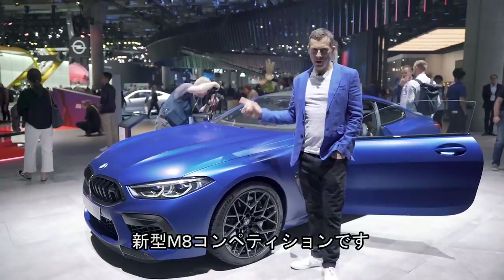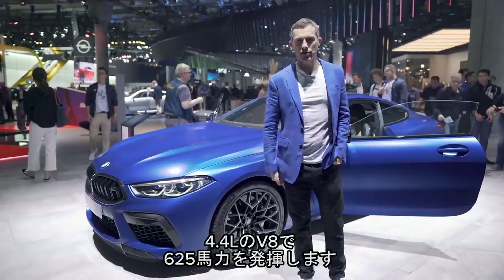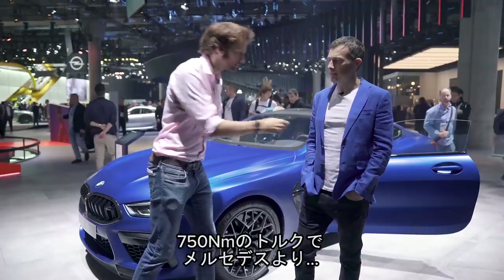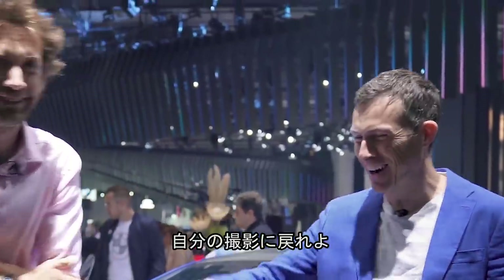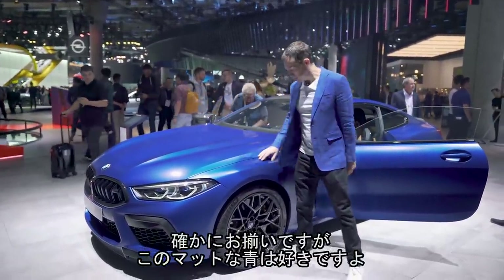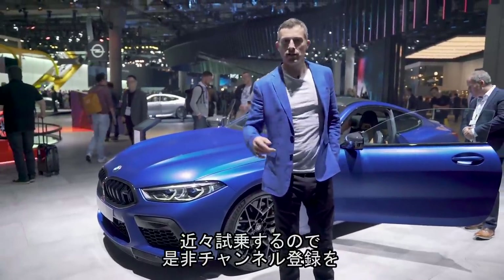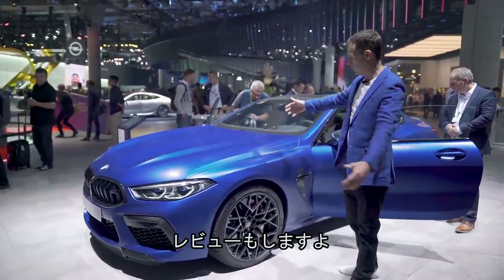Here we have the new BMW M8 Competition. It's a 4.4-litre twin-turbo V8, 625 horsepower, 750 newton-metres of torque, so a bit less than the Mercedes-Benz. It does match the jacket, and I do actually like this paintwork — it's a kind of matte, chrome-y blue. Looks super cool. I'm going to be driving this car very soon, so make sure you're subscribed to this channel, hit the bell icon, and I'll be doing a review of this wonderful M8.